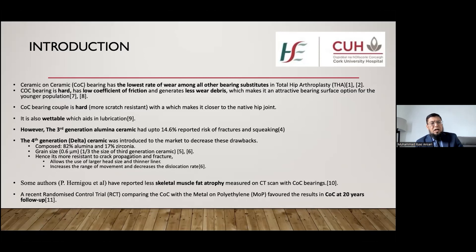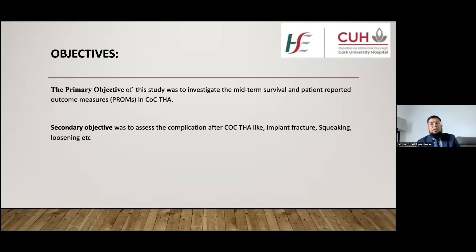Some studies, including one by the author Hernigou, have reported less muscle and fat atrophy as measured on CT scan with ceramic on ceramic bearing surfaces compared to other bearing surfaces. A recent randomized controlled trial also reported results in favor of ceramic on ceramic bearing surfaces compared to metal on polyethylene bearing surfaces at 20 years follow-up.